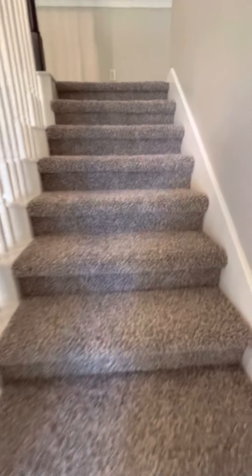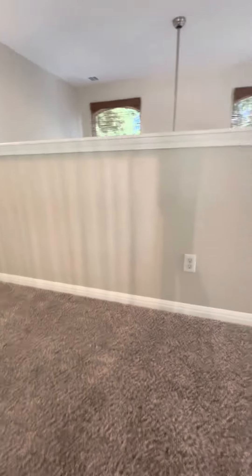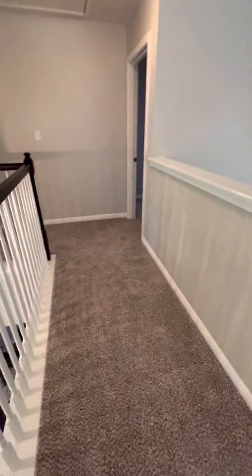Carpet looks relatively new-ish. I didn't bring the listing up with me, but it looks like it's in good shape.